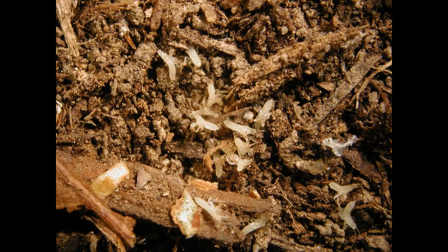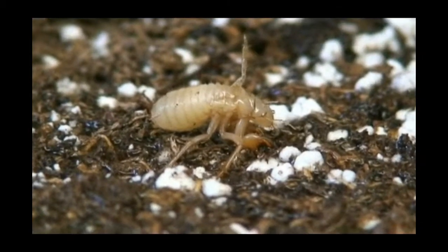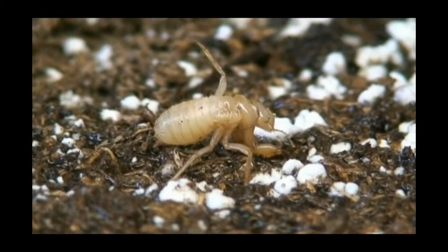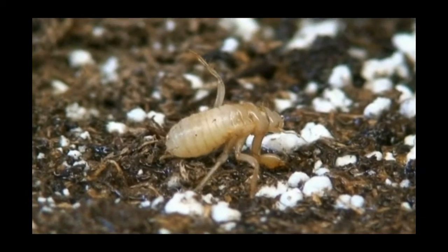When they entered the ground 17 years ago, tiny cicada nymphs were the size of a grain of rice. After feeding on plant roots for several years and shedding their skin, they were approximately the size of a jelly bean.